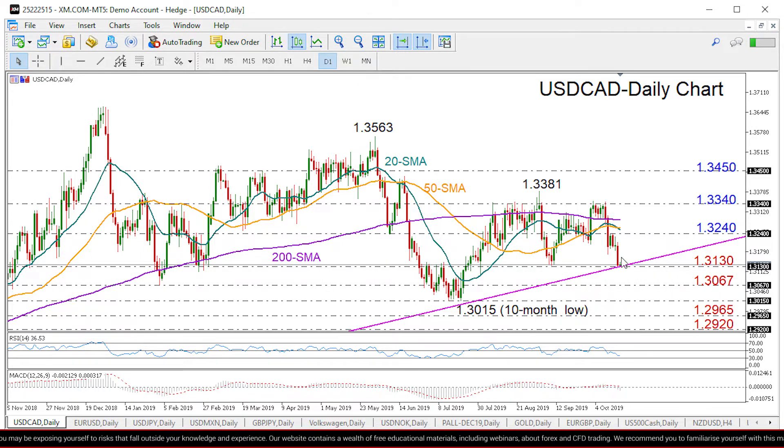In case the support line rejects downside corrections, the market may stage a rebound towards 1.3240. If we manage to close above the 200-day moving average, we will probably see another test of the 1.3340 barrier, which if successfully breached this time could bring the previous high of 1.3381 back into focus.